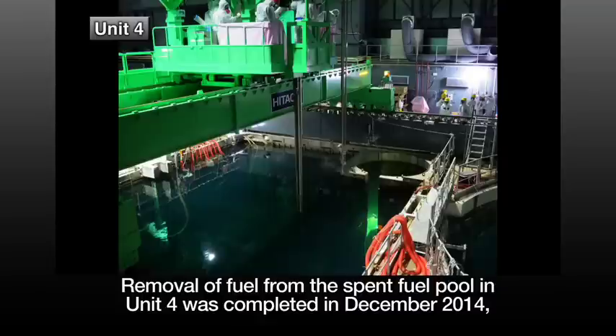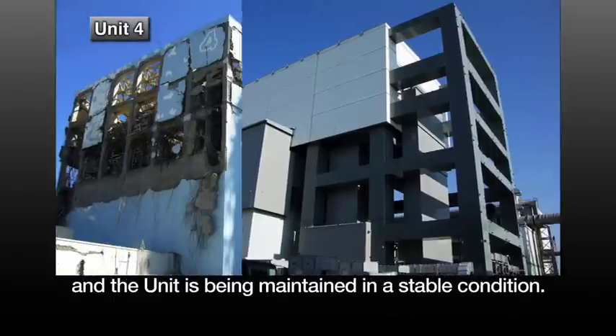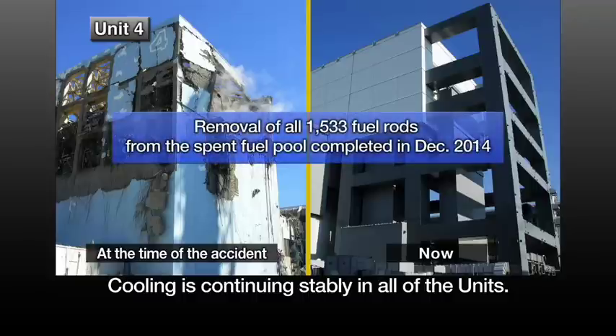Removal of fuel from the spent fuel pool in Unit 4 was completed in December 2014, and the unit is being maintained in a stable condition. Cooling is continuing stably in all of the units.